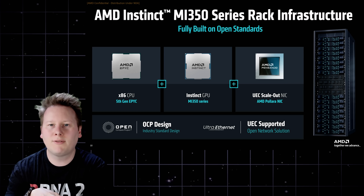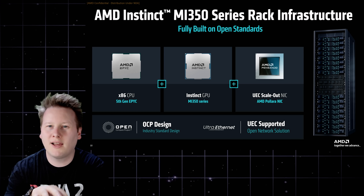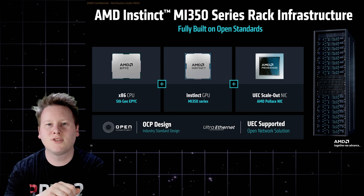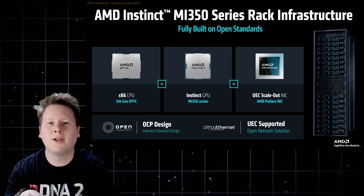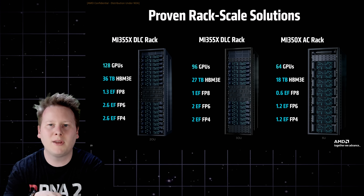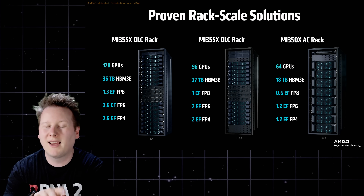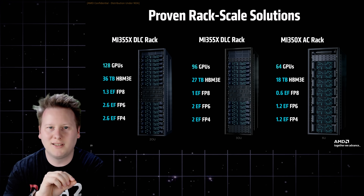Beyond software and beyond simply the chips, there's the full-stack solution AMD has sorely needed. With MI355X GPUs, Turin EPYC 5th Gen CPUs, and the new Polara 400 AI network card, AMD has transitioned from component supplier to system platform vendor. Customers can now buy entire racks built entirely from AMD silicon, designed for up to 128 liquid-cooled GPUs per rack at 188 kilowatts.